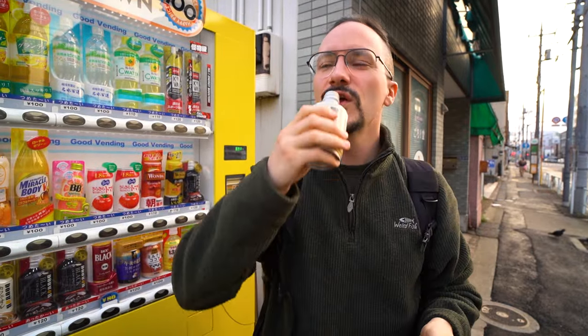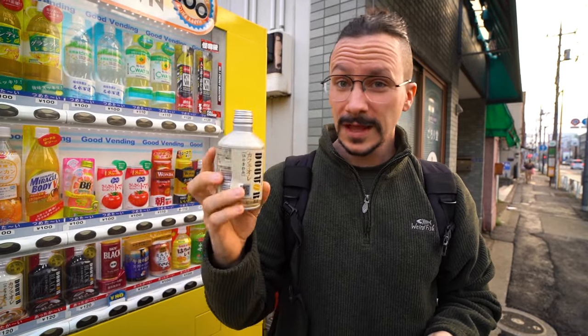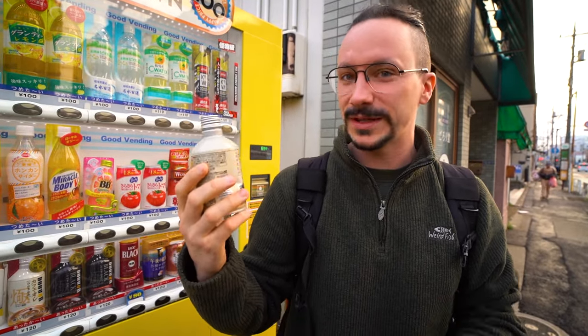I've not tried this one — I've tried the Boss coffee. It's really hot. That's actually really nice. Some of the coffees are a little bit too sweet, but this one's actually not too bad. It's a nice milky coffee.